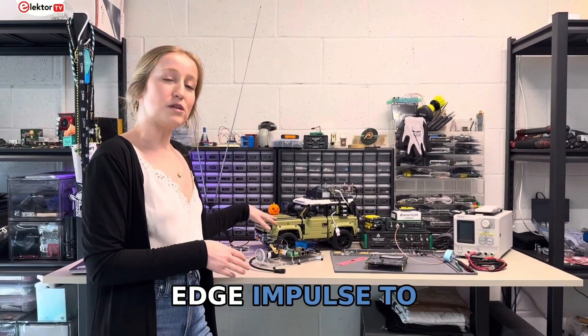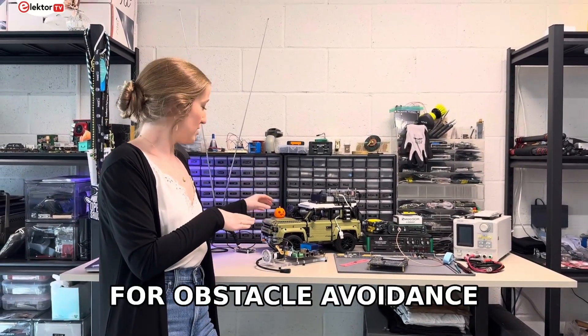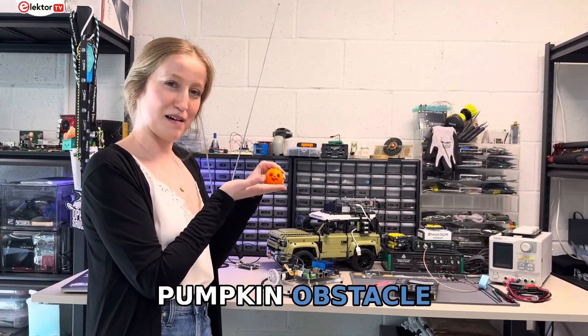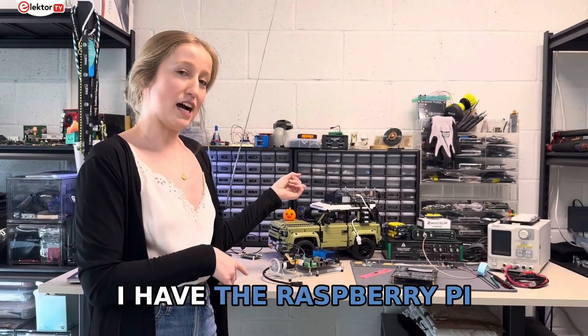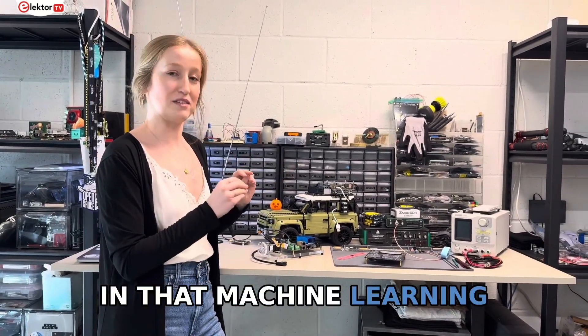I'm using Edge Impulse to create my machine learning algorithm for obstacle avoidance, with my little jack-o'-lantern pumpkin as the obstacle. The past couple of revisions have been on a Kria FPGA, and I have the Raspberry Pi swapped out temporarily to hone in that machine learning algorithm.